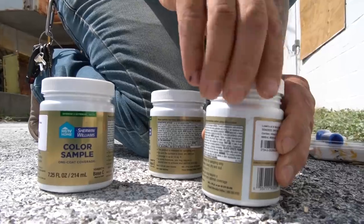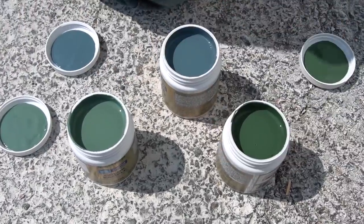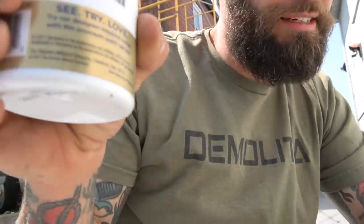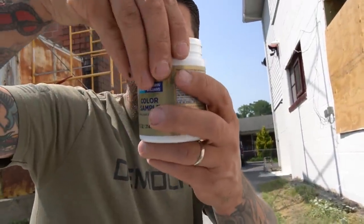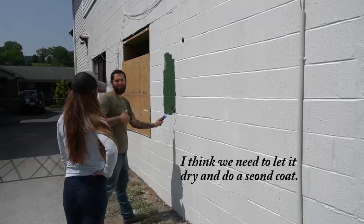We've painted things two and three times before, as you guys know. The plan is one coat and we're done — fingers crossed. I can live with anything, but can she? No. It has to be perfect. The exterior has been completely pressure washed. We have a couple of different blues and greens. We're going to put them all up on the side and see what we like best. My two favorites are a blue and one called Rocky River.